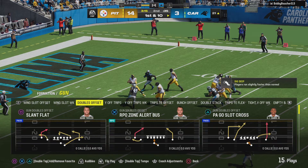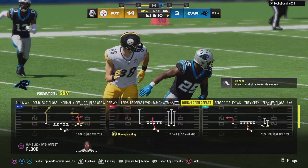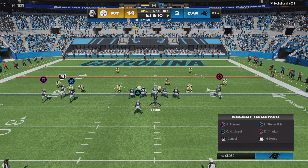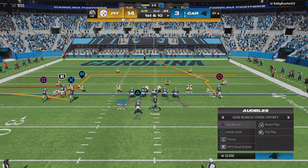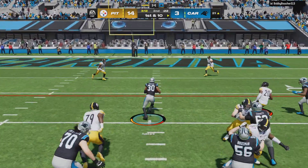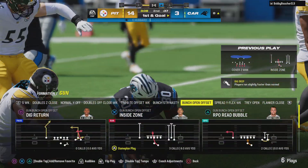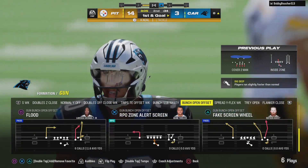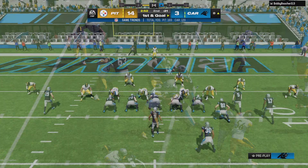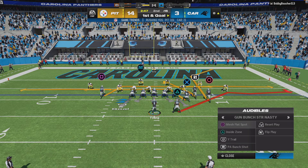Their defense got them the football with an interception, but on the very first play they give it right back. Two interceptions in a row — will we hit three? These offenses have got to be a little more careful going forward. These defenders are locked in and really focused. They've got it inside the 10 at the 8 — a solid pickup of 13 sets them up first and goal. That's tough running right up the middle.